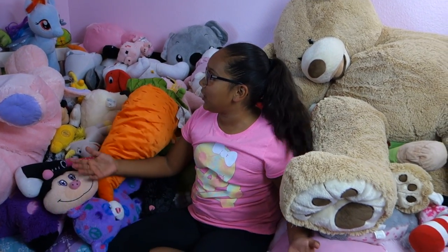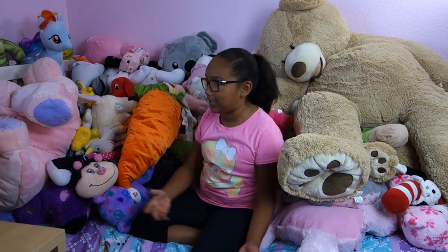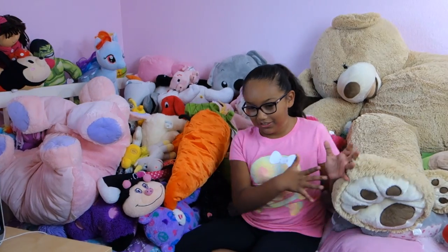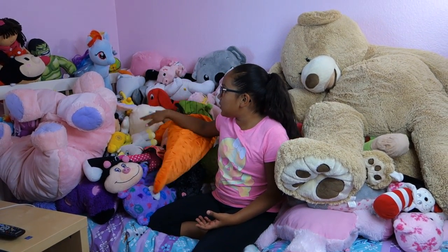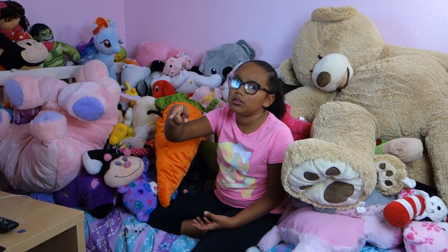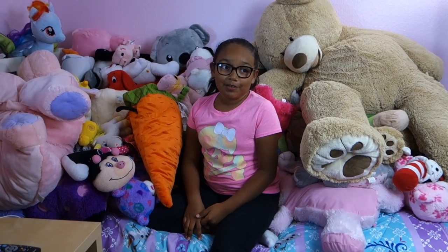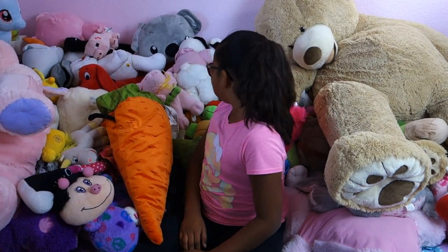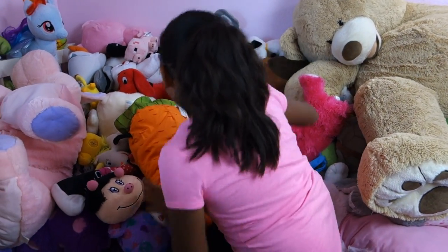Hi guys! So today we're going to be doing a collection video on all my plushies. I still have some in the attic. I'm filming in my room because we didn't want to take all these over to the studio because then it would make a big mess. I have the ones from my closet and I still have some older ones in there but we just didn't have room. There's a lot and I'm going to go one by one but I'm trying to go really fast because there's like more than 100. This is probably going to be a long video. Let's go with my favorites.